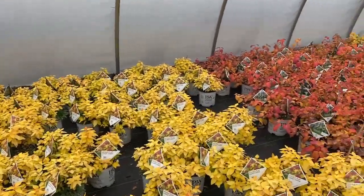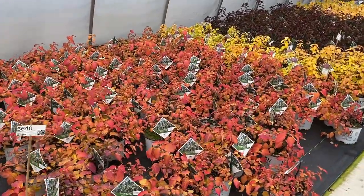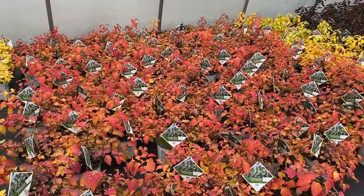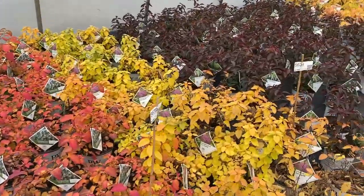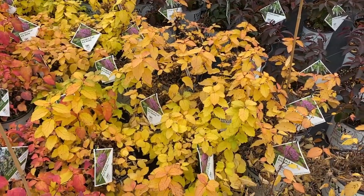Double Play Blue Kazoo has really nice fall foliage — oranges and that hot magenta pink color, really pretty. Double Play Big Bang is going more towards the yellow shades, so maybe not quite as impressive.